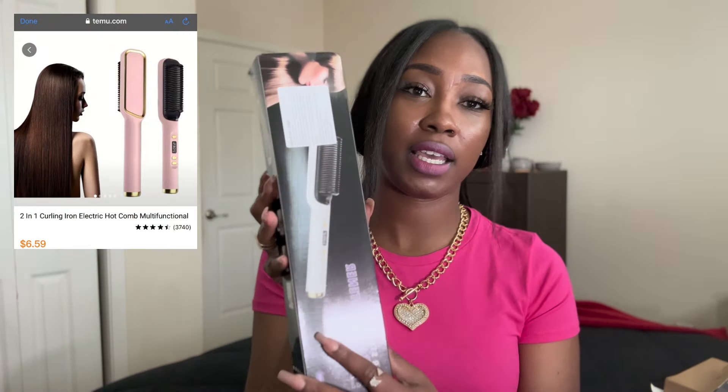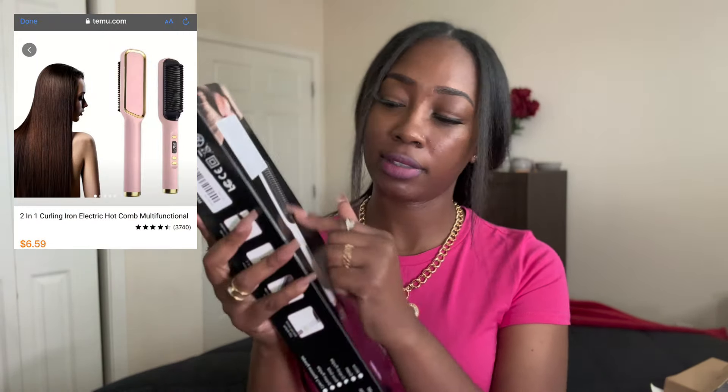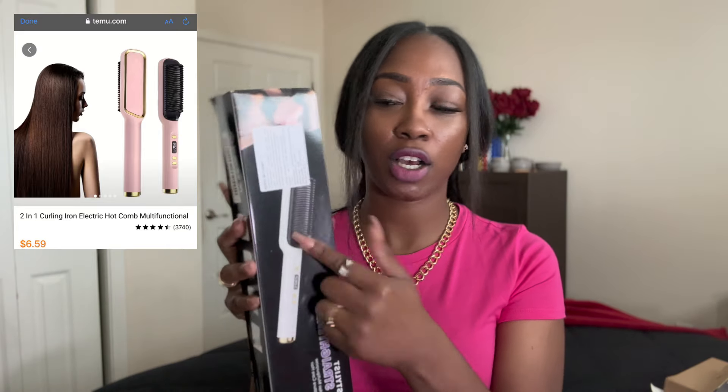I've seen this all over TikTok — it is the comb dryer flat iron thing where it looks like a comb and it's a hair straightener. So it's not a blow dryer but it is a hair straightener and it has like a little comb on it. I know y'all have seen this. I'm definitely excited to use this — we're gonna have to do a video on this because if it works...